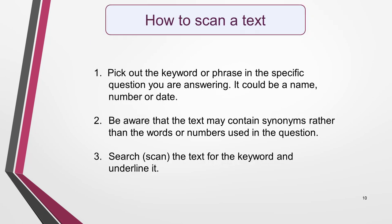Here's how to scan a text. Pick out the keyword or phrase in the specific question you're answering. Names, numbers, and dates are particularly good keywords as they're easy to find. Do be aware that the text may contain synonyms of these rather than the words or numbers used in the question. Now search, or scan, for the word or phrase. When you spot what you're looking for, underline it to come back to when you're ready to read the section of text in more detail to find the answer.